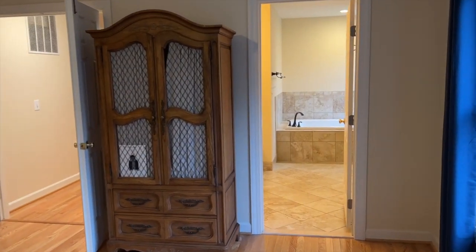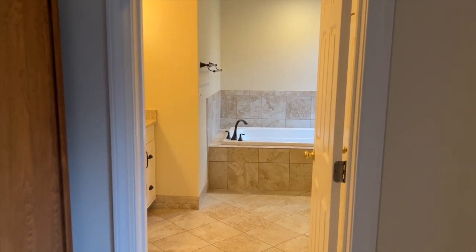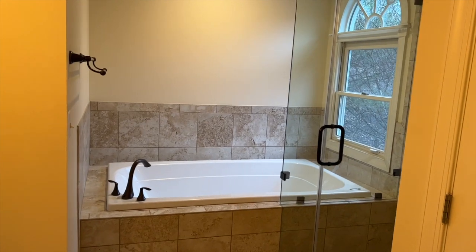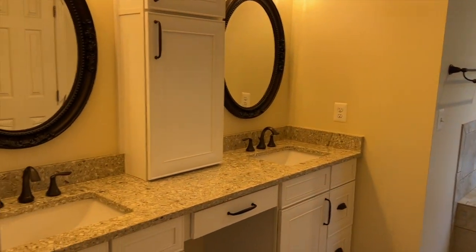The master bathroom has been beautifully updated with a great soaking tub, a stand-alone shower with a frameless glass door, new cabinetry, and a nice double vanity.